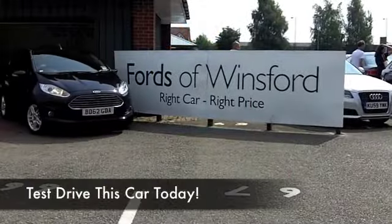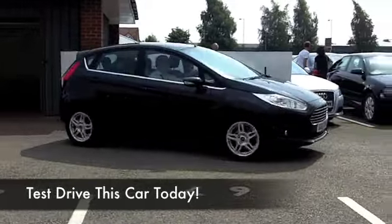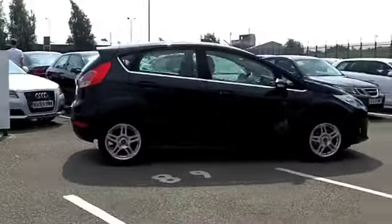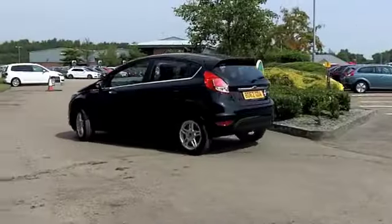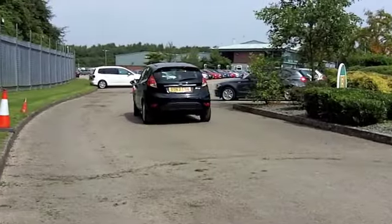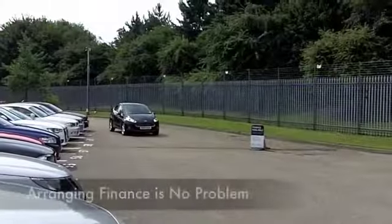The latest generation Ford Fiesta — one or two of them are starting to trickle in onto our forecourt now, and what a great looking car. These are not hanging around for long at the moment, so I do suggest you ring and reserve if you like the look of this one.